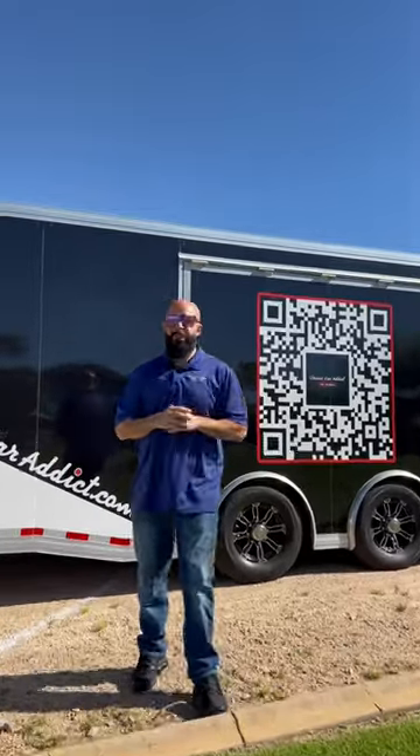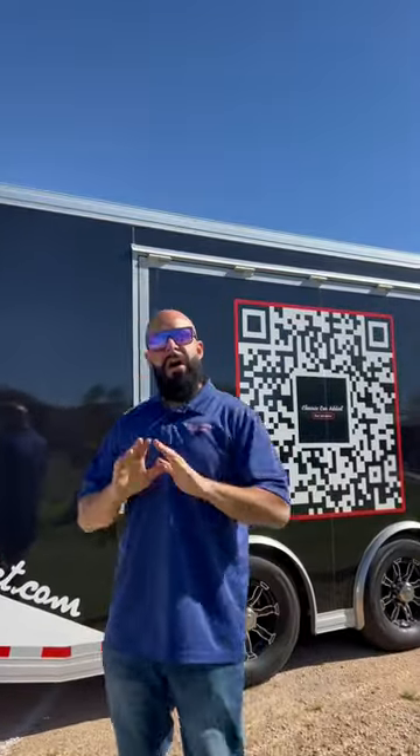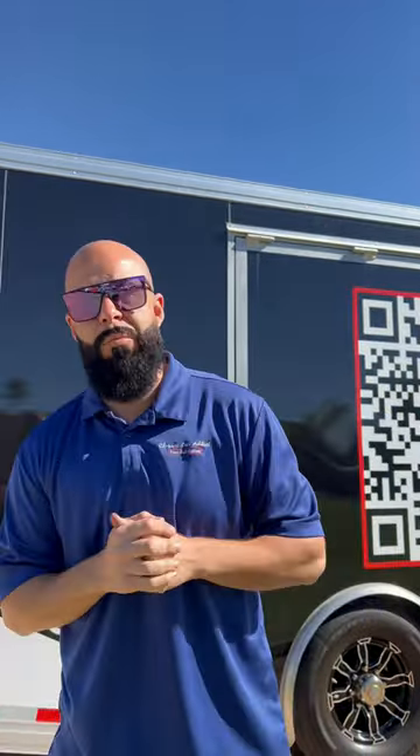This vehicle has been sitting for 35 years untouched. It is a time capsule in its own and it's very special, and I'm very proud to present what this is. Let's take a look.